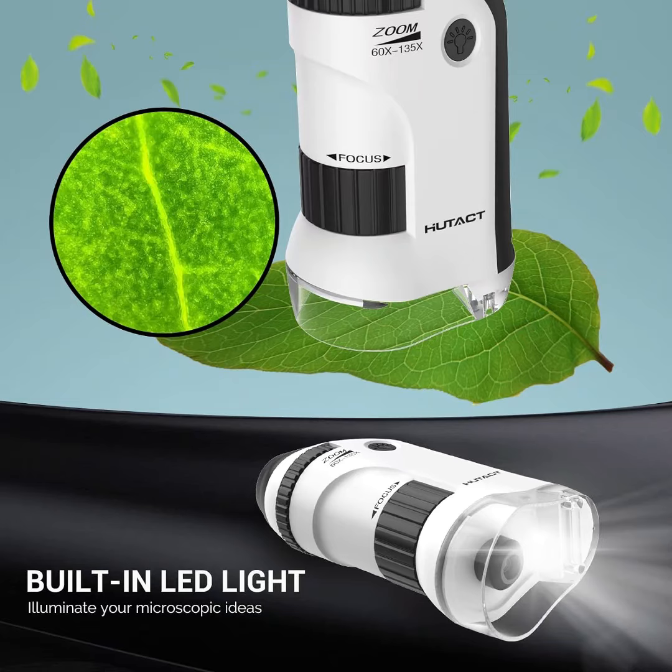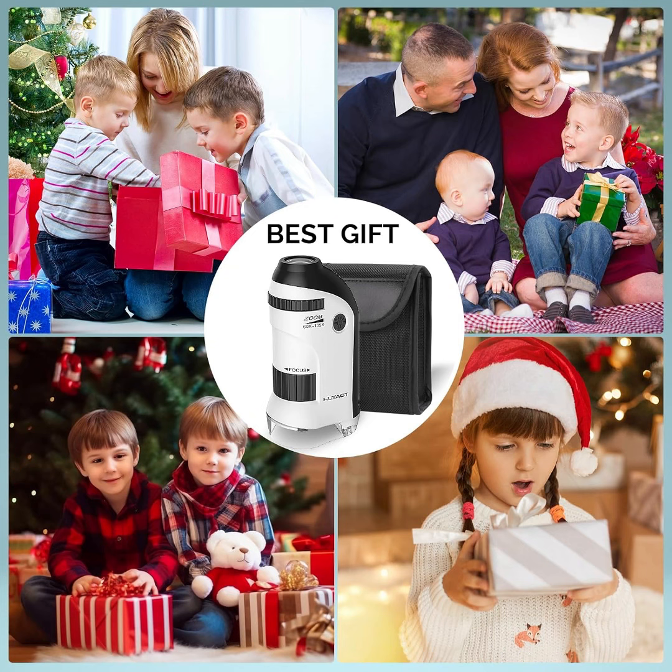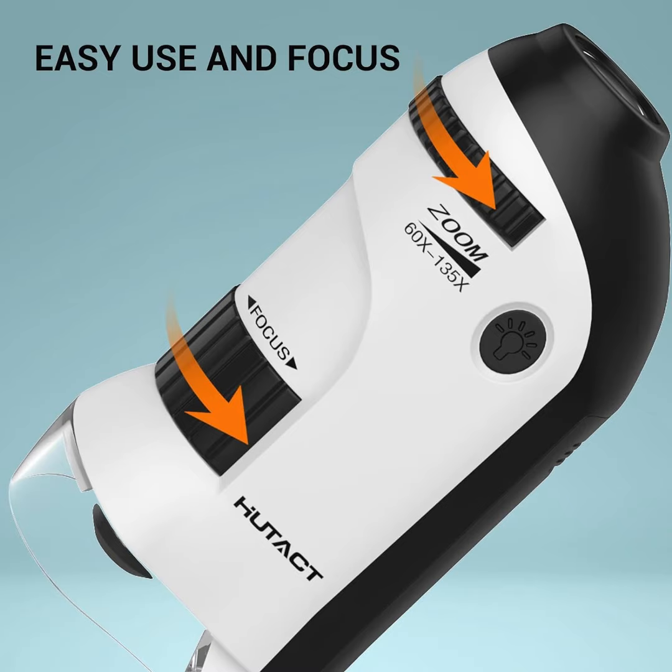HuTact Pocket Microscope for Kids — 60x to 135x Mini Portable Microscope with 5 Microscope Slides. The HuTact Mini Microscope can magnify 60x to 135x to meet the child's curiosity and observe the scenes that cannot be seen in life. The Pocket Microscope is made of ABS acrylic material, safe and child friendly.